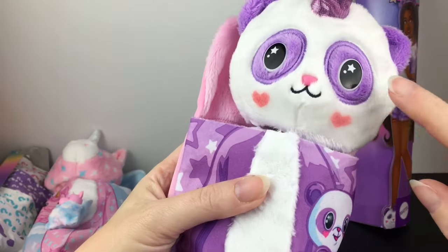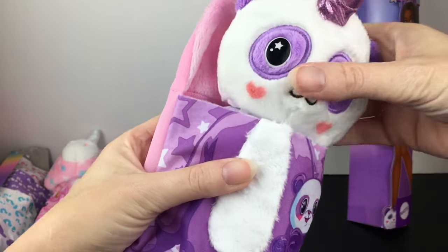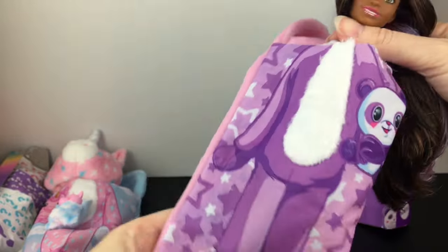We'll first start with our panda. I love the little heart design on the cheeks and the cute pink nose. Inside is our doll — oh, she has purple streaks in her hair. Very pretty.